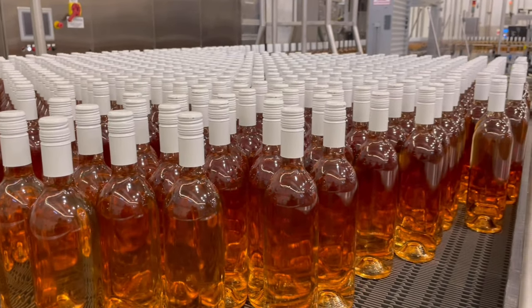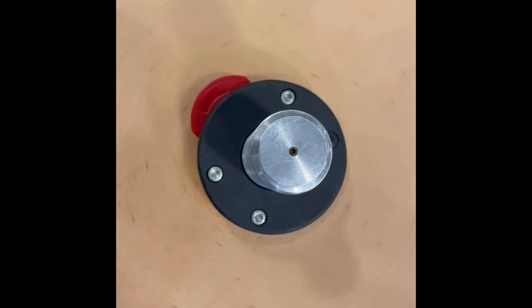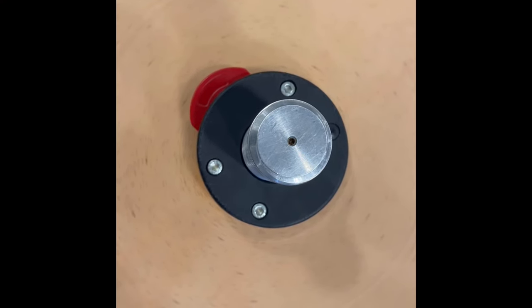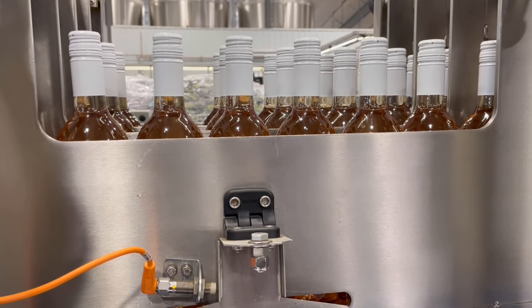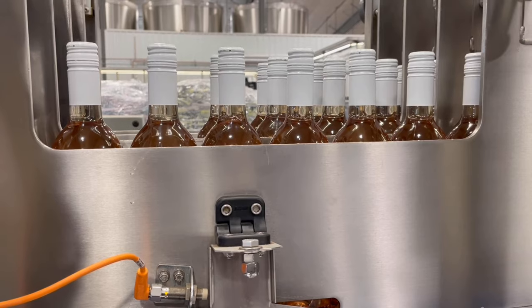Unfortunately, I couldn't video the actual labeling. The labels are on giant spools which are quickly and evenly placed on each bottle. The now bottled, closured, and labeled wine is ready to be packed into cardboard cases.